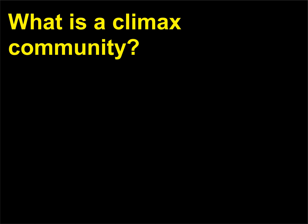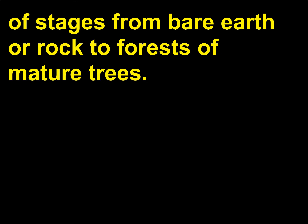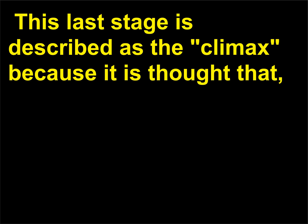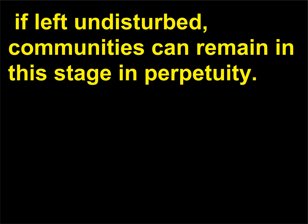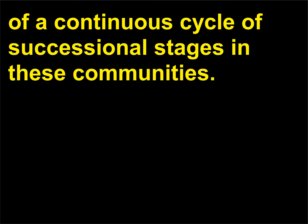What is a climax community? Terrestrial communities of organisms move through a series of stages from bare earth or rock to forests of mature trees. This last stage is described as the climax because, if left undisturbed, communities can remain in this stage in perpetuity. However, more recent studies suggest that climax may be only one part of a continuous cycle of successional stages in these communities.